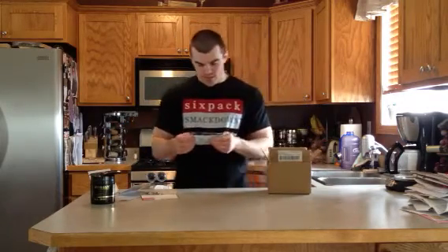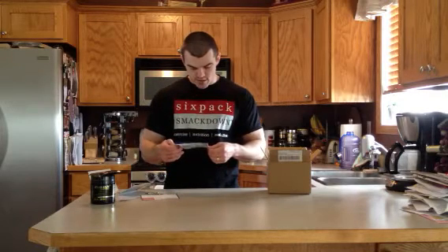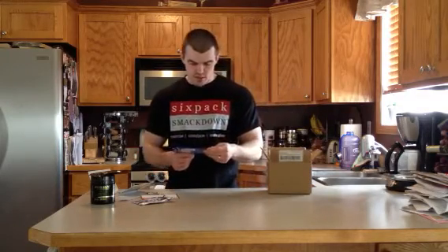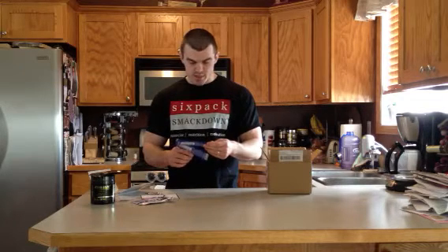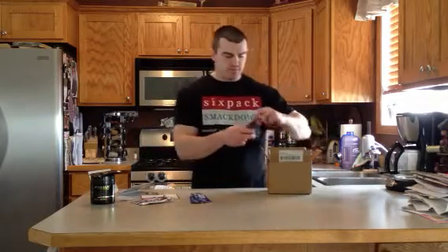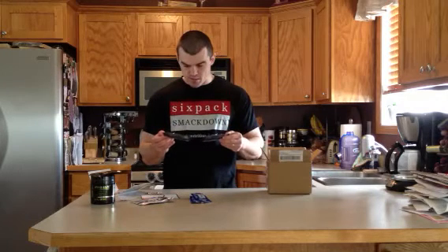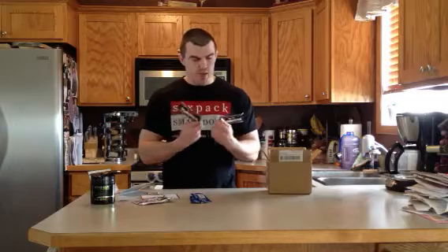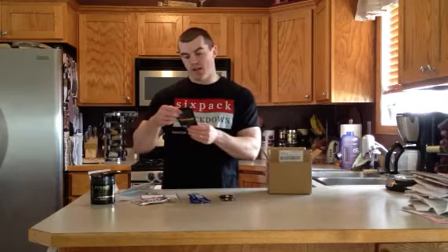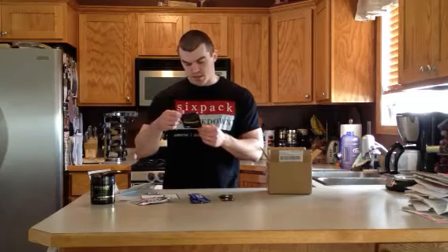And then we've got additional samples. We've got Giant Sports Delicious Protein — sounds delicious. We've got two VPX Power Shock Aminos, amino nitrates. And two Ronnie Coleman Resurrect PMs — ultra-concentrated sleep and recovery formula. I sleep pretty well, I don't know if I really need those.